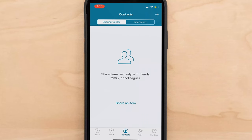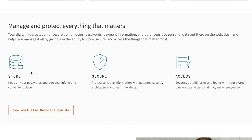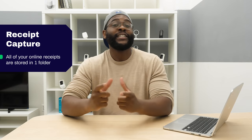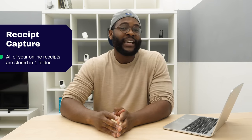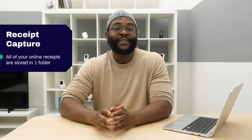If you'd like to share any of your passwords, you can do so securely in the Dashlane app. With a premium Dashlane account, you can put all of your data into the Dashlane cloud, or you can unsync that and put everything on a local drive as long as each individual file is less than 50 megabytes. One extra feature we love is receipt capture — while most password managers give you a digital wallet for payment info, only Dashlane also has receipt capture to put all of your receipts into one easy-to-find folder.